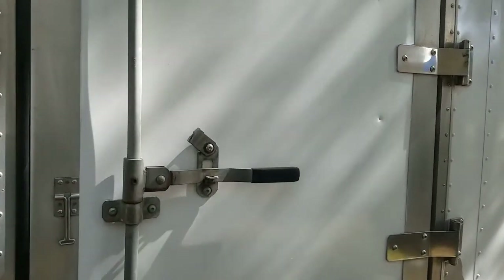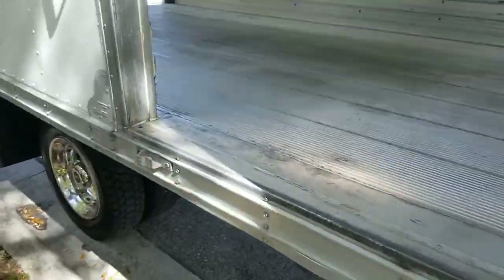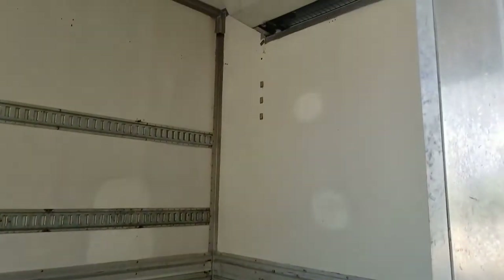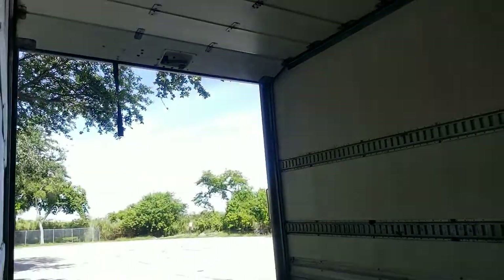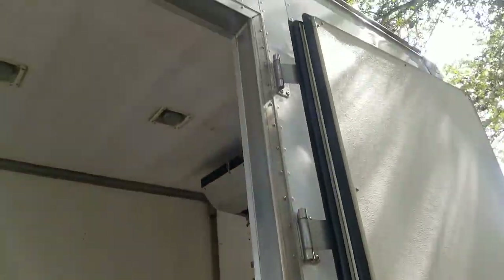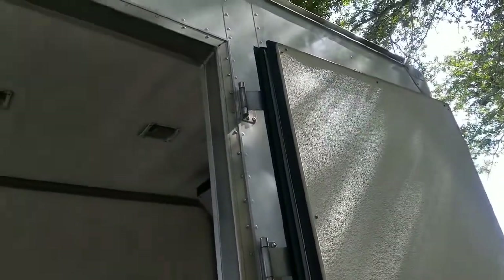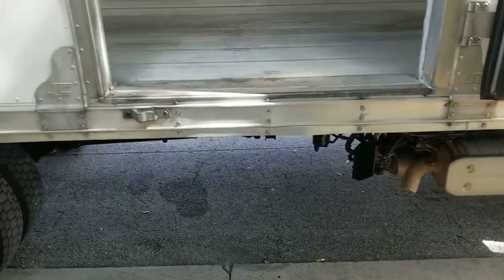Going to go ahead and open the side door here. Very nice condition — it's got a little holder here. Door seals really well. Does not have any steps installed on it, but it's nice to have this side door.